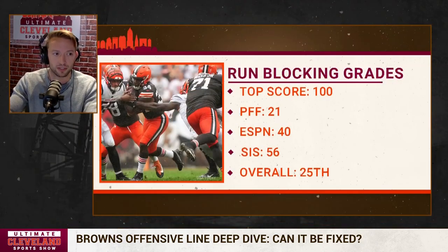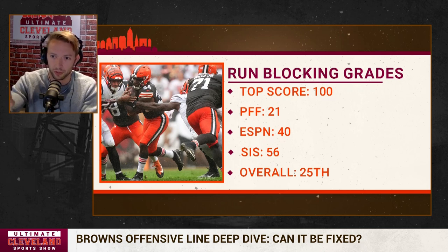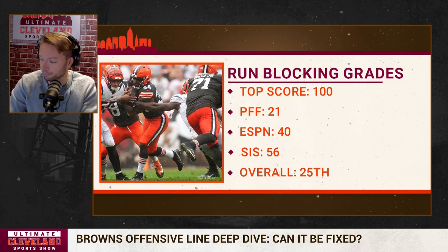According to PFF, the Browns' offensive line — regardless of which five guys it is — has graded as a 21 overall through four weeks in run blocking. ESPN has them at a 40. SIS has them at a 56, which is 25th overall in the league. Their total composite score is a 39, which ranks 25th out of 32.